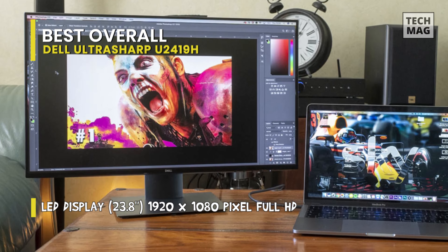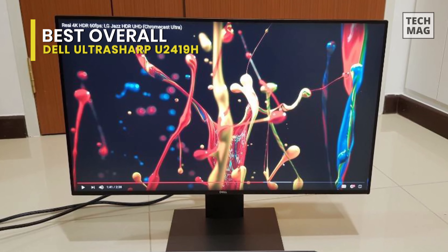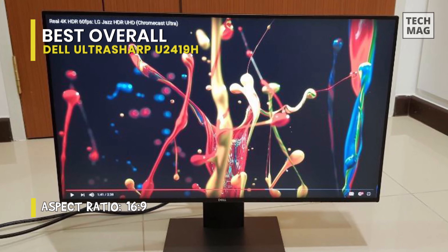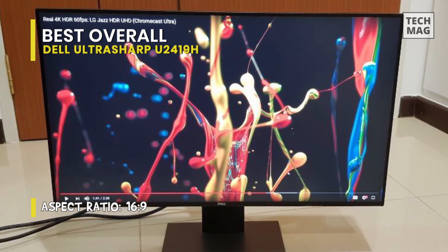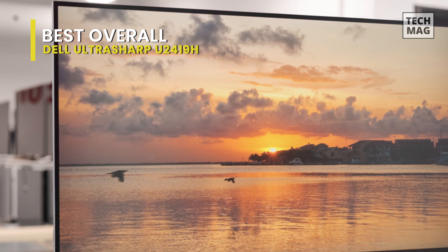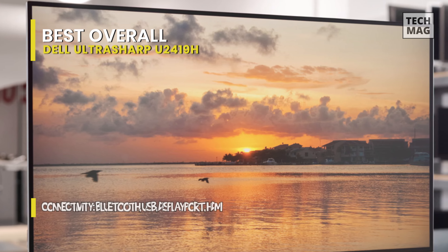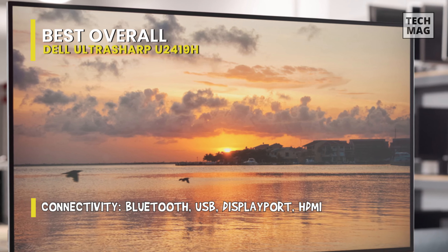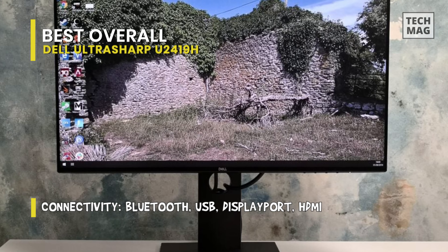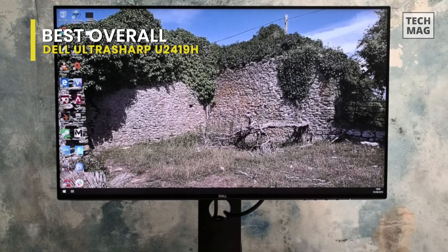This display has a native resolution of 1920x1080 pixels with a 60Hz refresh rate, in-plane switching technology, support for 16.7 million colors, an average calibration Delta-E color accuracy under 2, a 16:9 aspect ratio, an anti-glare coating with a 3H hardness rating, a static contrast ratio of 1000:1, a typical brightness level of 250 candela per square meter, an 8ms response time in normal mode, and a 5ms response time in fast mode.